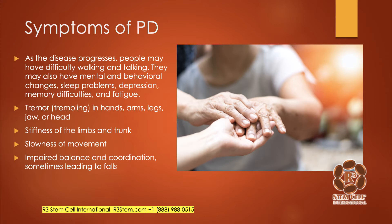As the disease progresses, people often have difficulty walking and talking. They might have some sleep issues, depression, memory problems, fatigue, tremor, stiffness, slow movement, and impaired balance and coordination.